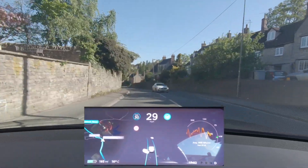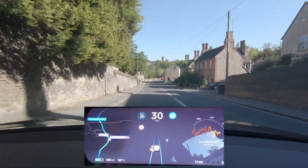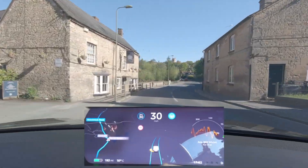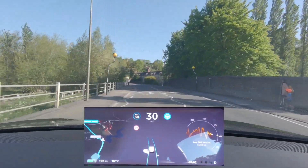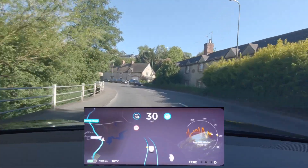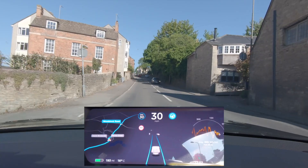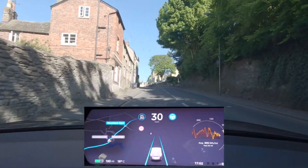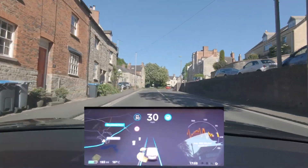It saw those people at the side of the road, showed them up as red, and showed them as being slightly on the road and set an alert — although they weren't actually on the road. On the visualization it showed them as being slightly on the road, but the car didn't stop, so I think the car actually knew they weren't on the road; otherwise it would have slowed down. It was an odd visualization given the circumstances, so we'll keep an eye on that.